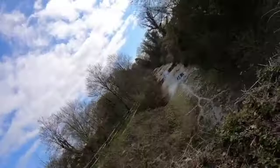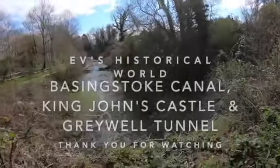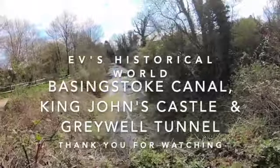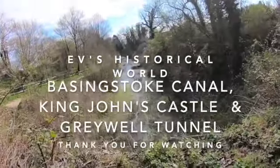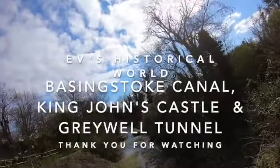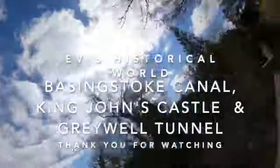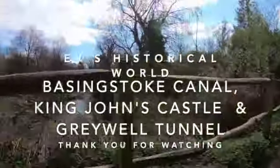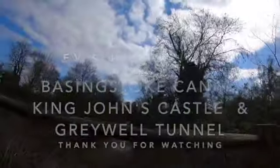We're currently on top of the tunnel, and if you look here, you can see where all of the ducks have been swimming through — you can see like the trail. That is the Basingstoke Canal.